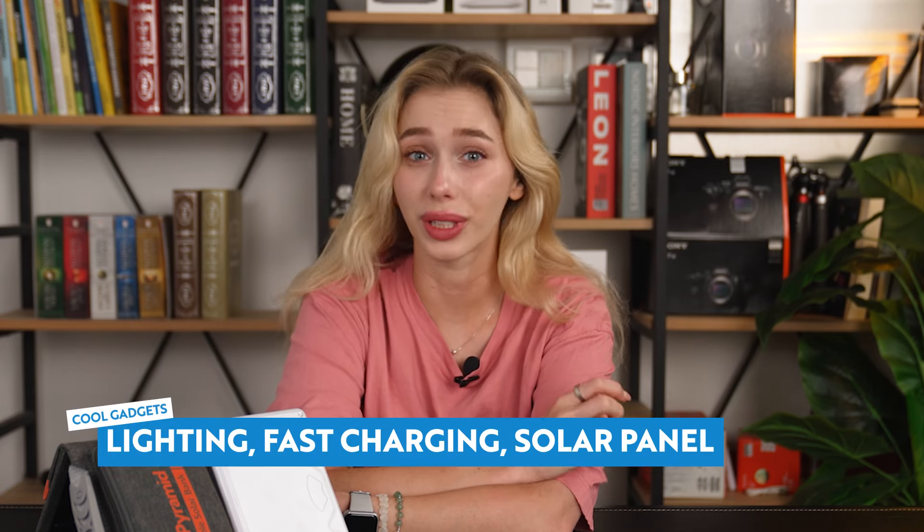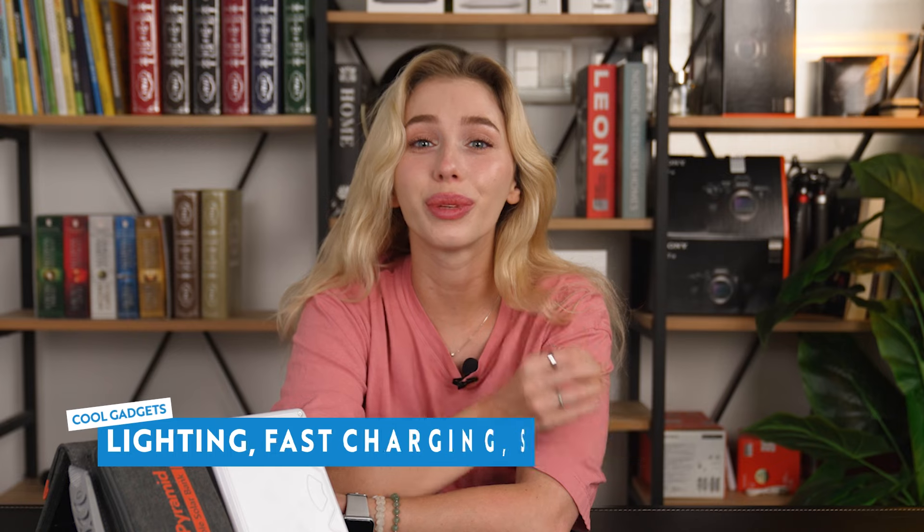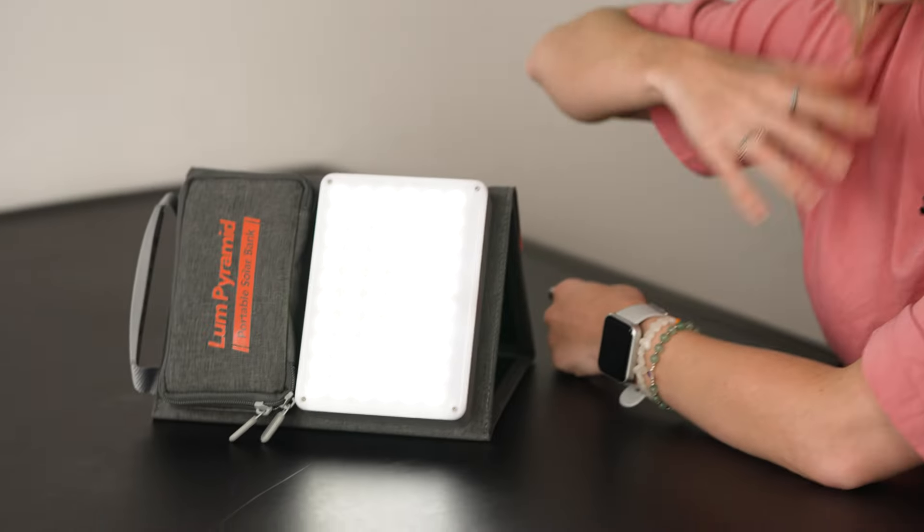Now let's dive deeper into Lume Pyramid's features. A standout thing is its 600-lumen outdoor light, providing bright illumination in any environment. Whether you're setting up camp or navigating trails at night, Lume Pyramid's got your back with its outdoor light featuring 60 LEDs. And there are four lighting modes to suit your needs.